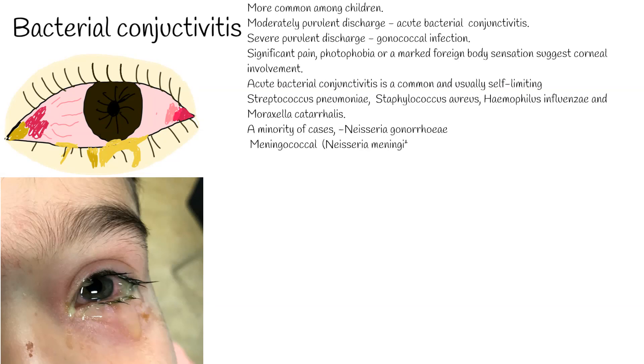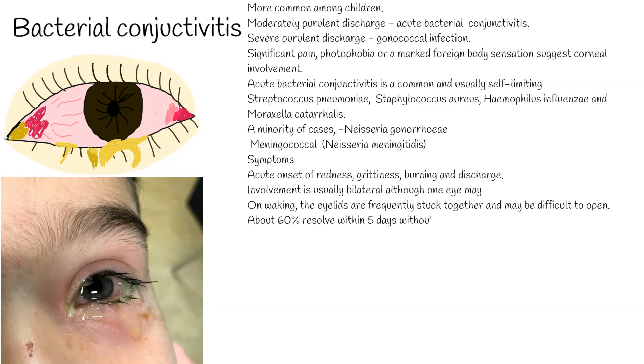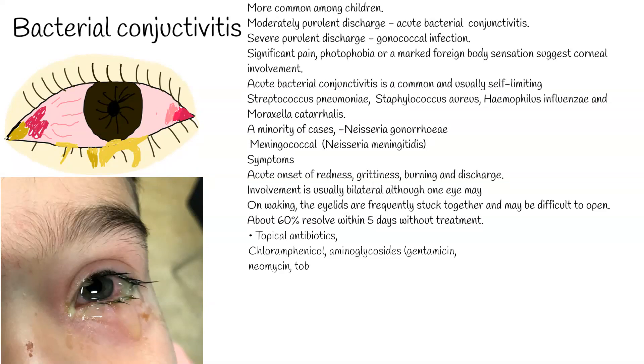Meningococcal conjunctivitis (Neisseria meningitidis) is rare and usually affects children. Symptoms include acute onset of redness, grittiness, burning, and discharge. Involvement is usually bilateral, although one eye may be affected first. On waking, the eyelids are frequently stuck together and may be difficult to open. About 60% resolve within 5 days without treatment. Topical antibiotics, usually 4 times daily for up to a week, are frequently administered to speed recovery and prevent reinfection and transmission.